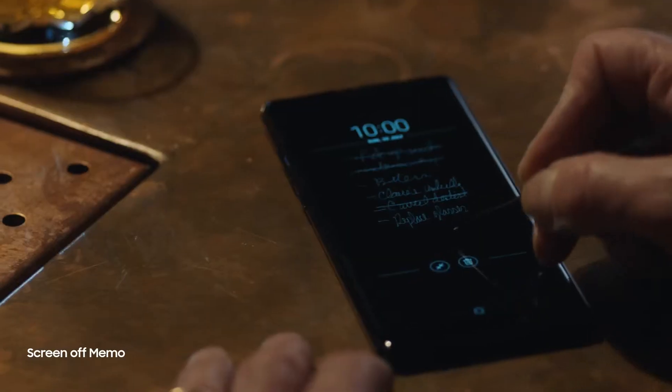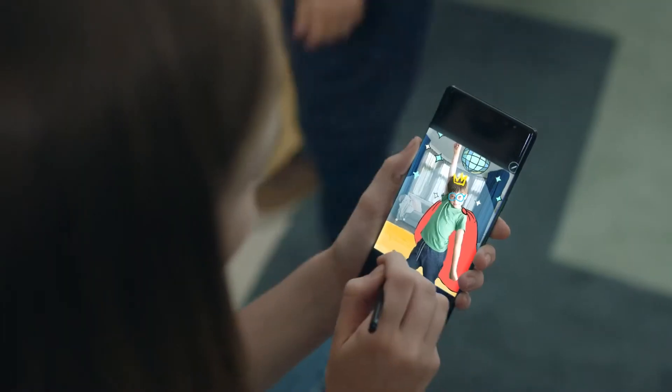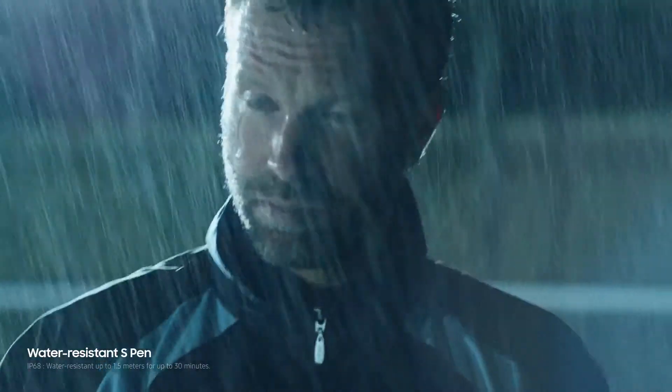Just double tap to edit again. Unlock the artist in you and bring to life what you can only imagine. The S Pen is also water resistant, which means it's ready whenever your ideas strike.